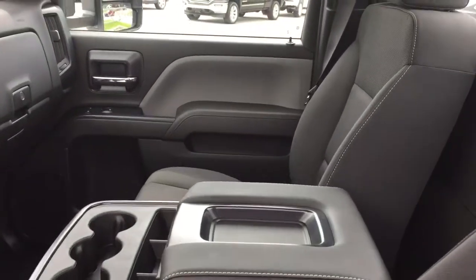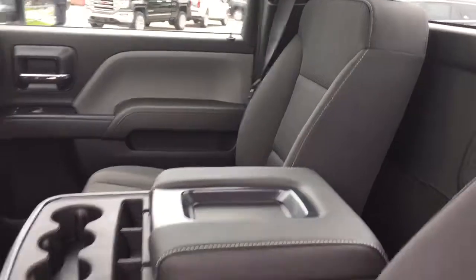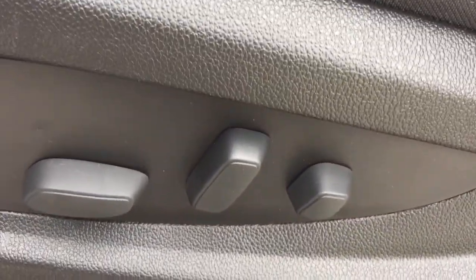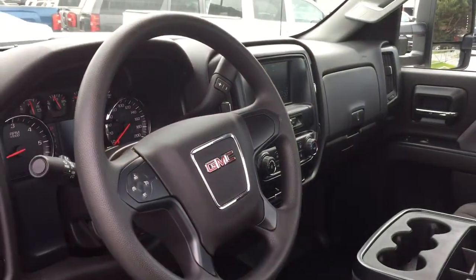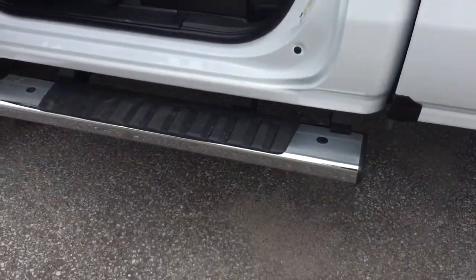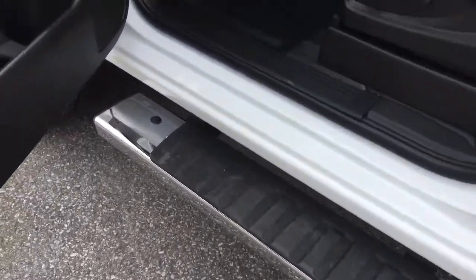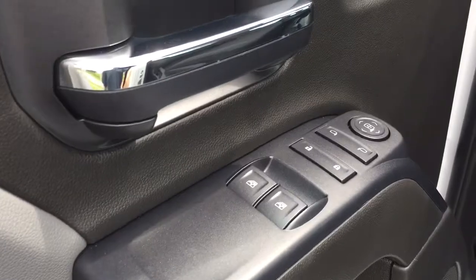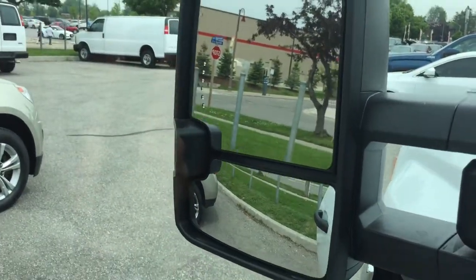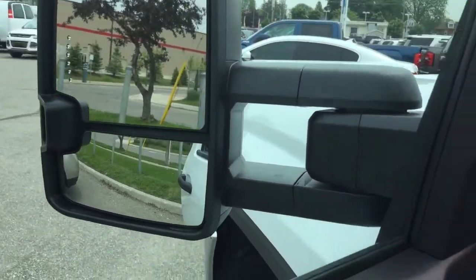You've got a 40-20-40 split bench seat here in the front, all cloth upholstery, and a driver adjustable seat with lumbar supports. We're going to take a look around this 2500, starting on the left on the driver's side. There's a chrome assist step to help get in and out, power windows and locks, and large camper-style mirrors with integrated turn signals.